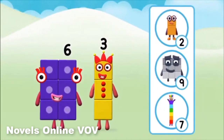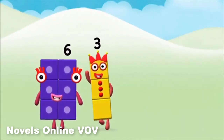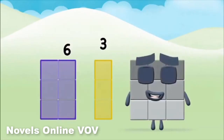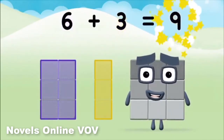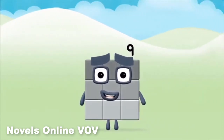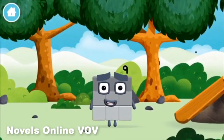What number block can you make by adding these two together? Correct! You chose the right answer! Now can you add the number blocks together? Three, six — six plus three equals nine! Well done! You made number block nine! You made a new number block!